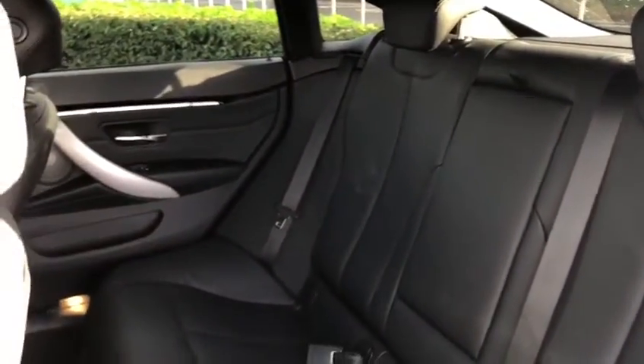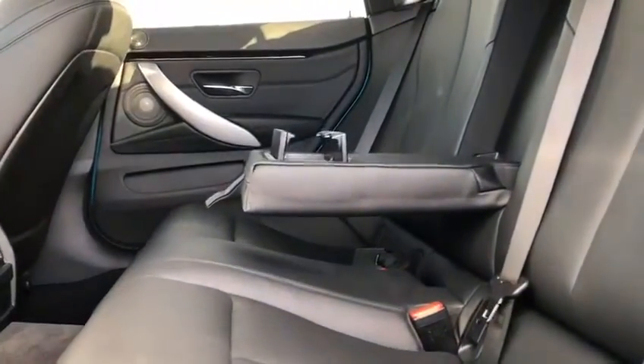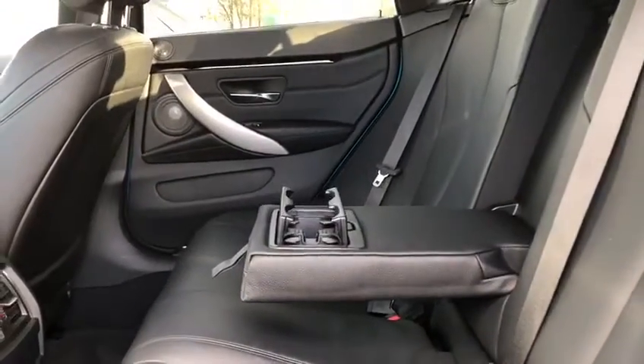we've got a lovely full leather interior, also got temperature controls on the inside, and a lovely leather armrest which comes down and exposes two cup holders in the inside.